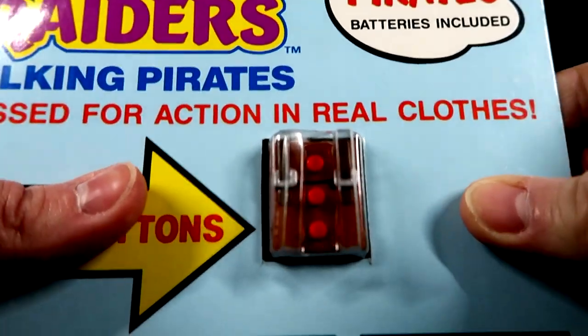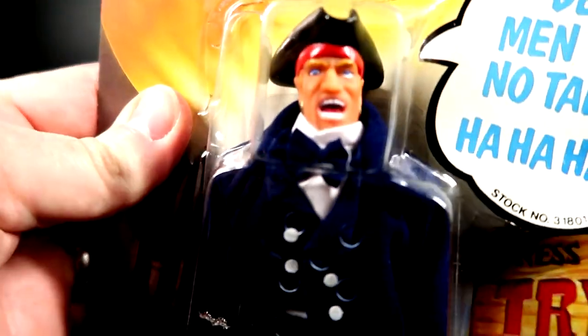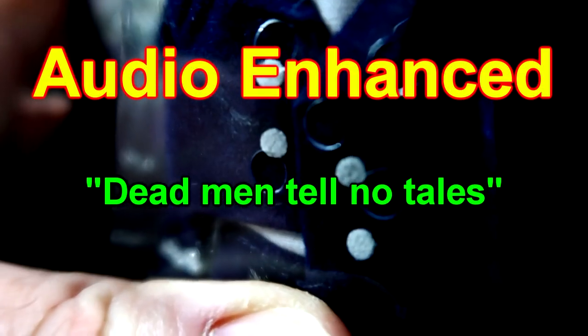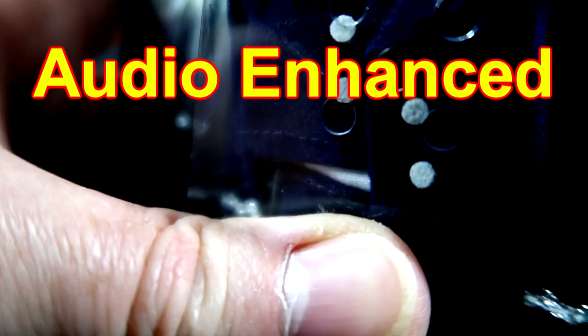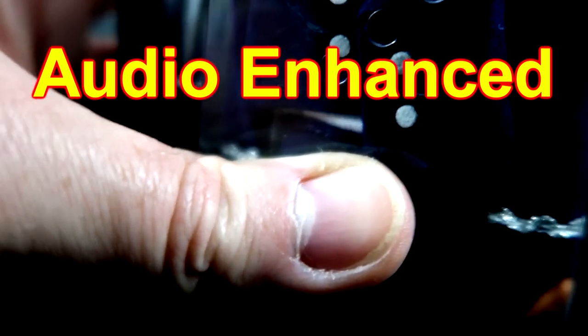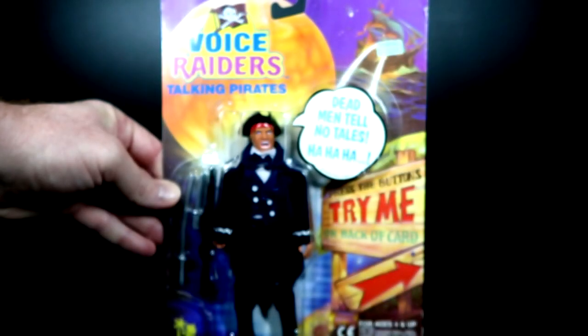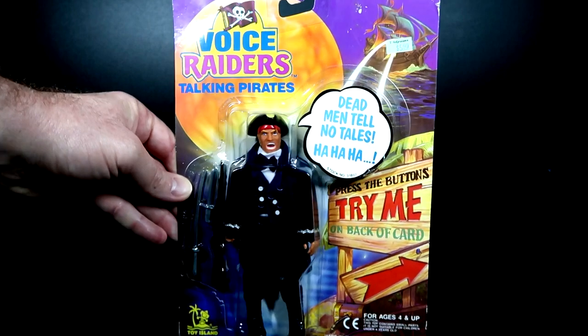Let's see if we can hear anything - there are three buttons so he says three different things or laughs. I know the batteries are shot so let's see if he works. You can barely hear him, but: 'Dead men tell no tales,' a laugh, and then a gunshot sound. There you go - that is the awesomeness of Captain Claw.